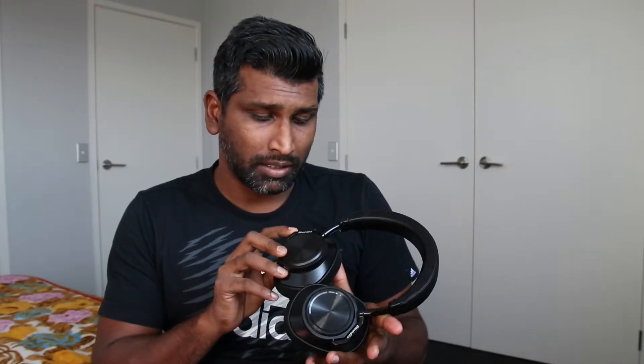Hi guys, today I'm going to show you my Note 9 — Samsung Note 9 — having some issues with connecting to a Bluetooth headset. It's not a top branded Bluetooth headset, it's Bluedio, and I got it from Aliexpress.